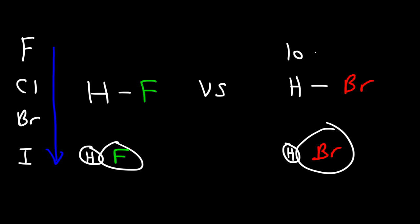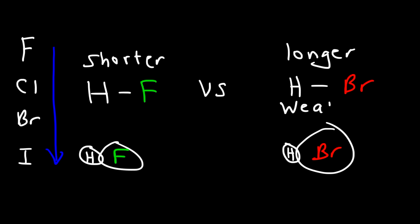So if HBr is longer, what do we know about HF other than the fact that it's shorter? What about the bond strength between these two bonds? When you move two atoms away from each other, the bond length increases but the strength of the bond weakens — it becomes easier to break. When the nuclei of two atoms are brought closer, the bond strength increases. So because HBr is longer, the bond strength is weaker, and because HF is shorter, the bond strength is greater — it's stronger.